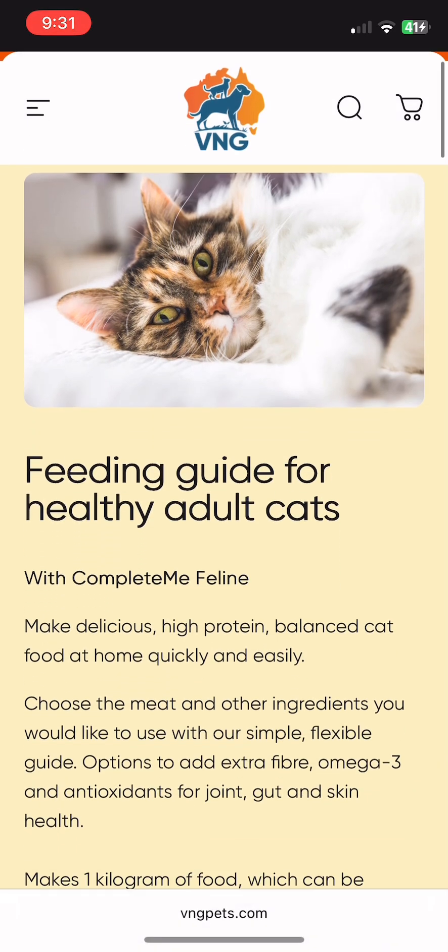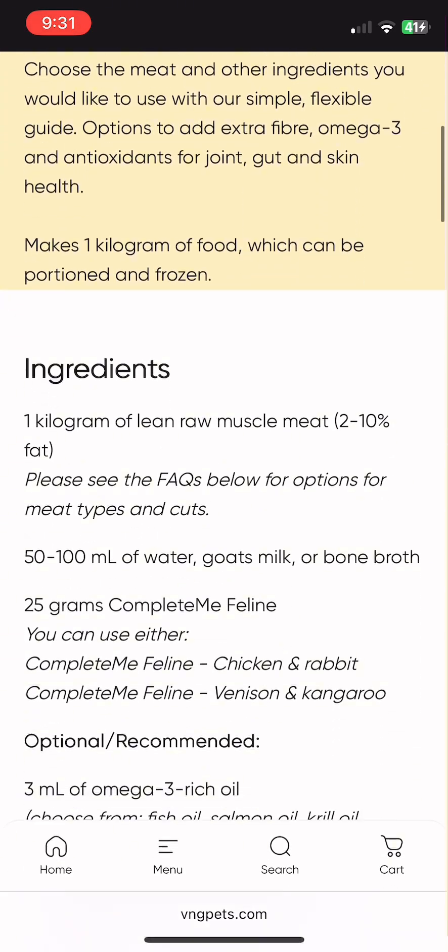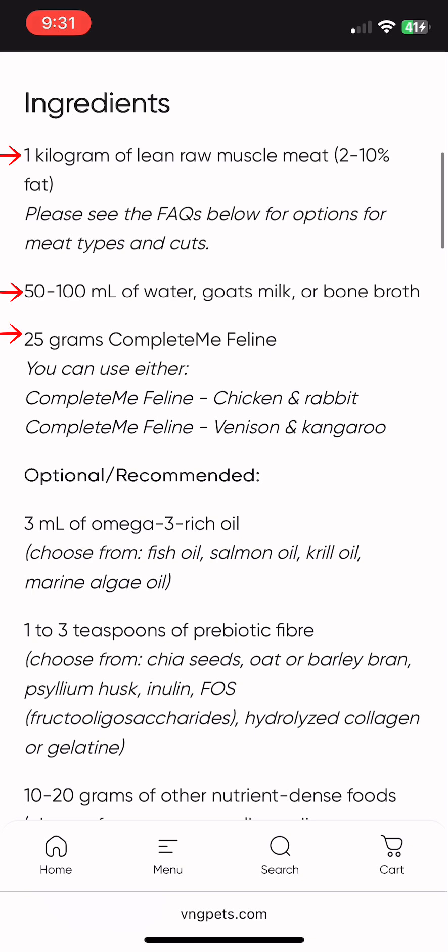The feeding guide starts in the section in white, and you'll see that with just three ingredients — water being one of them — you can make a healthy, complete, and balanced meal at home for your cat. The main thing to follow is the fat percentage for the meats, because feeding a fatty meat means you're actually feeding potentially a low-protein diet. So we have to be somewhat choosy about the meats that we use.